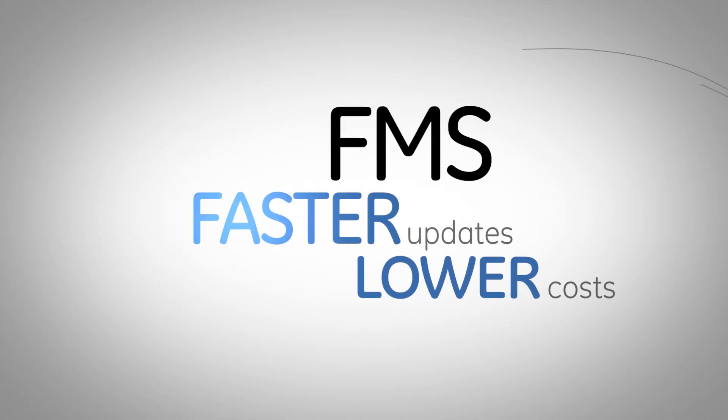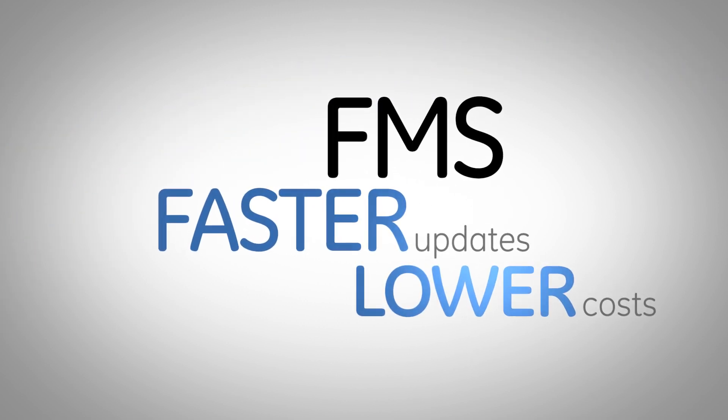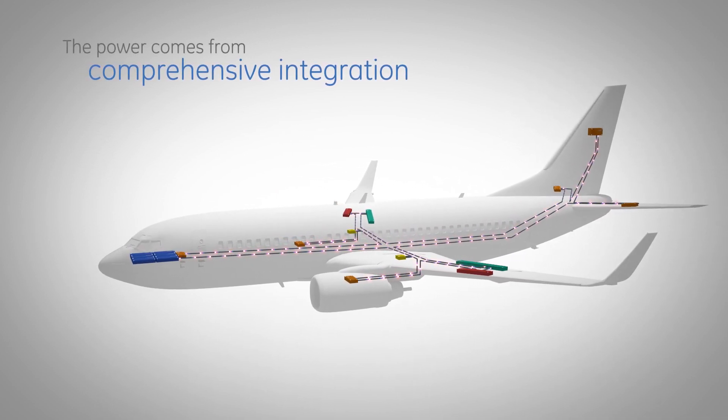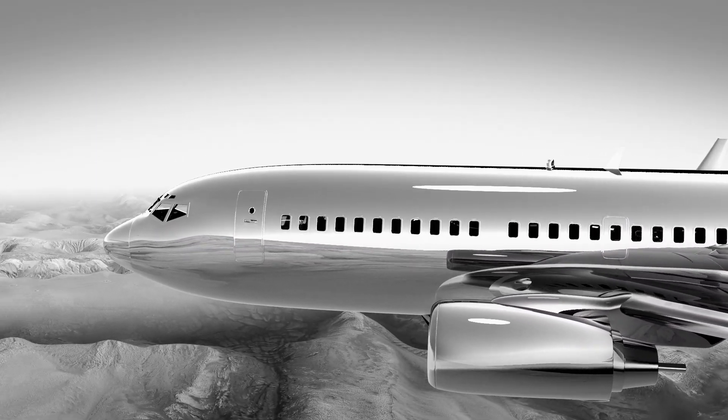This significantly accelerates the process of updating the FMS and lowers the cost of acquiring new functionality. The power of TruCourse comes from its comprehensive integration with an aircraft's avionics, propulsion, navigation, and communication systems.